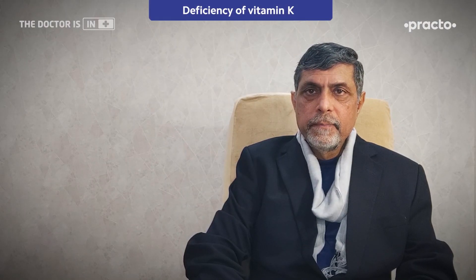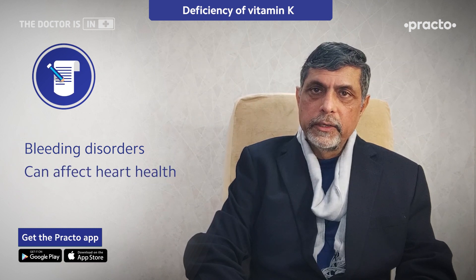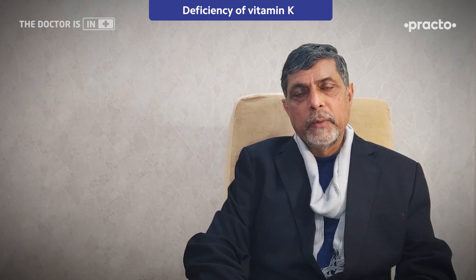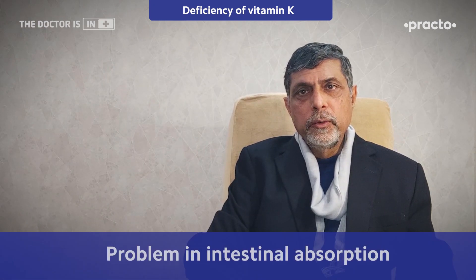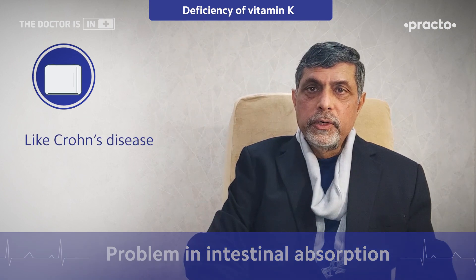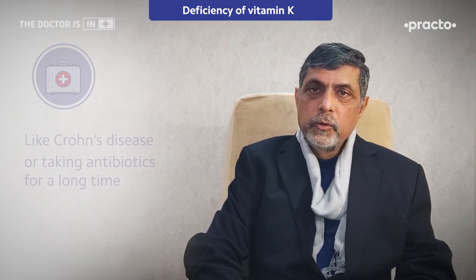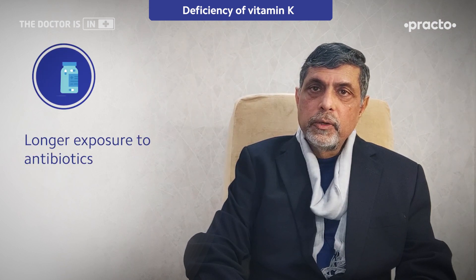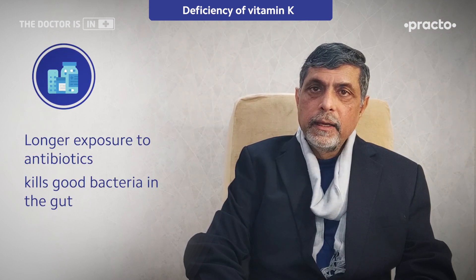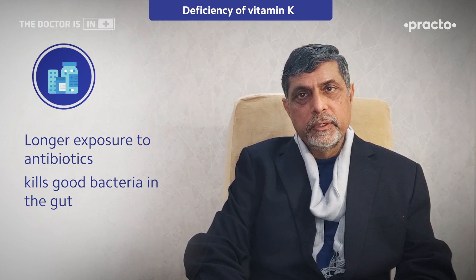Vitamin K deficiency can lead to bleeding disorders, and sometimes affect heart health. Deficiency is very rare, but can occur in those who have intestinal absorption problems, such as Crohn's disease, or those taking antibiotics for a long time. Antibiotics can wash out the good gut bacteria that produce Vitamin K, leading to deficiency.